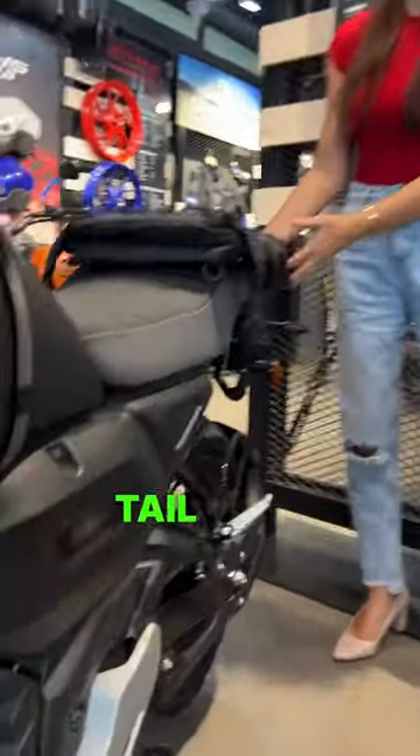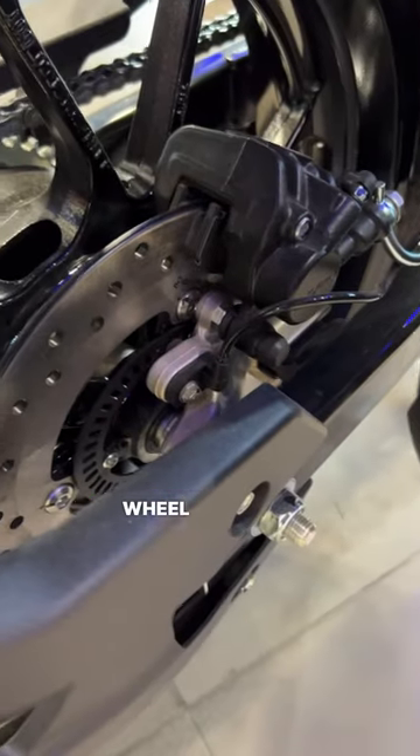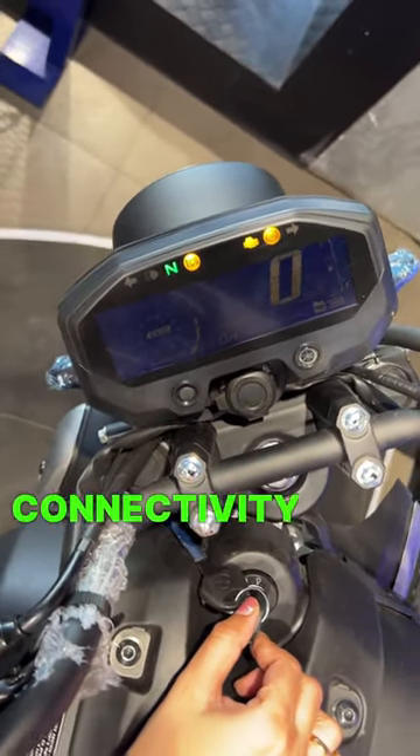Here you get the rear tail lamp and indicator with LED. Next, there will be rear wheel speed sensors available. Last but not the least, you get an LED instrument cluster here with Y connectivity.